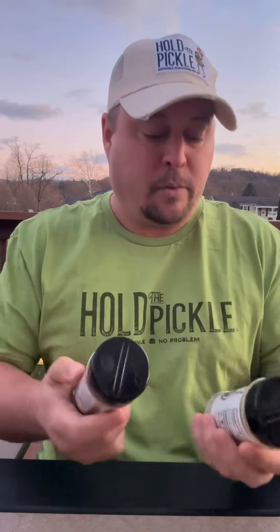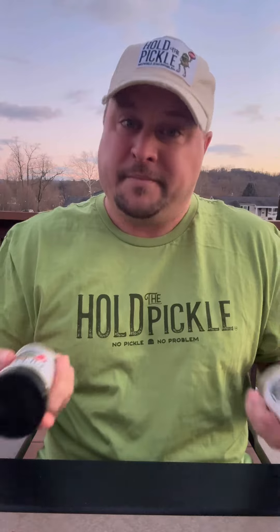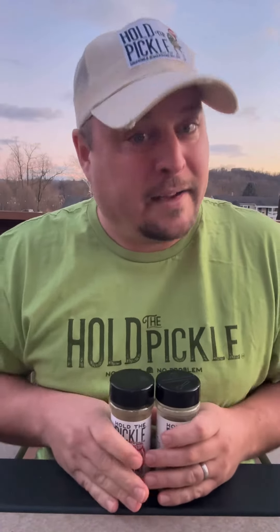If you like pickles and you want to spice up your dish, try Hold the Pickle — I definitely would recommend it. I'm going to give it a 10. It's probably the best spice that I've tried that is pickle flavored but not actually a pickle. I'll leave Hold the Pickle's information in the description on how you can find yourself some. Until next time, have a great night — we'll see you later.